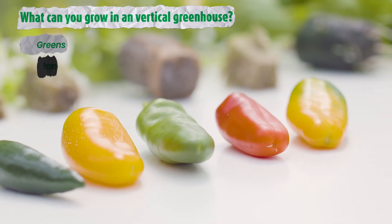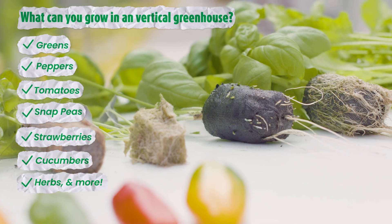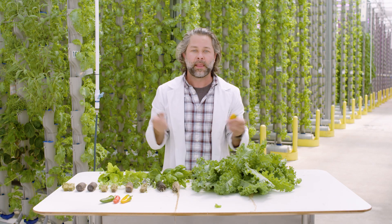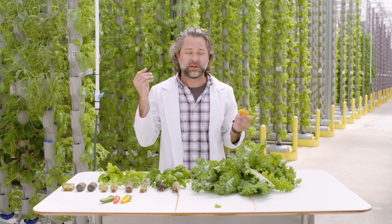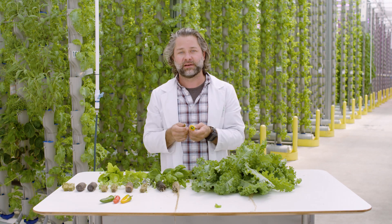We can grow lots of fruiting vegetables — tomatoes, peppers, strawberries, lots of herbs — so it's not just leafy greens. We can't feed the planet with only leafy greens, but we can be part of the solution that brings fresh, safe food to you through Eden Green's vertical hydroponic technology.